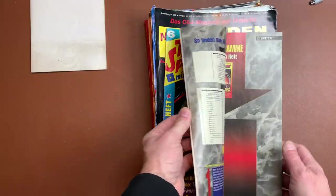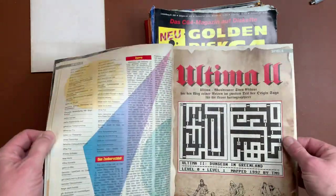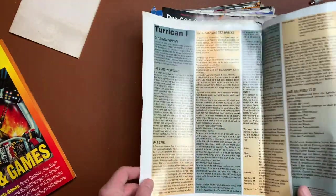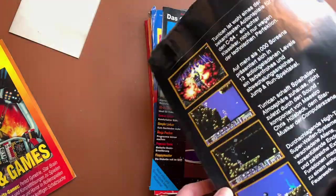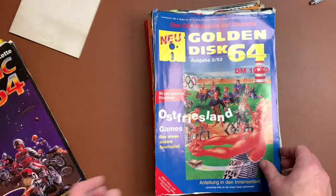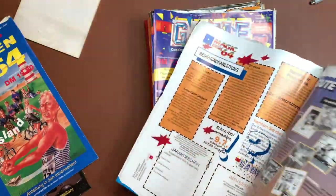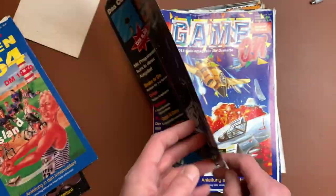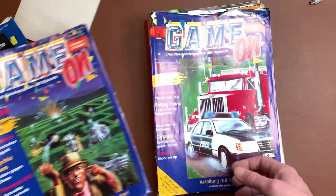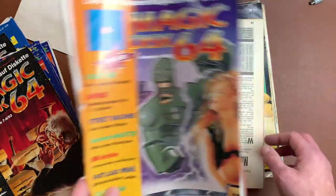Next up we have this bundle — Top Games on Disc, some kind of C64 Special Edition. It has all the maps for Ultima 2. We have Golden Disc 64 with Turrican 1, Magic Disc 64, and more Golden Disc 64 and Magic Disc 64 covers. Then Game On — the 93 editions. They kept all this stuff, which is interesting. Also 64 Tips and Tools, 40 new commands for graphics and floppy, number 93.